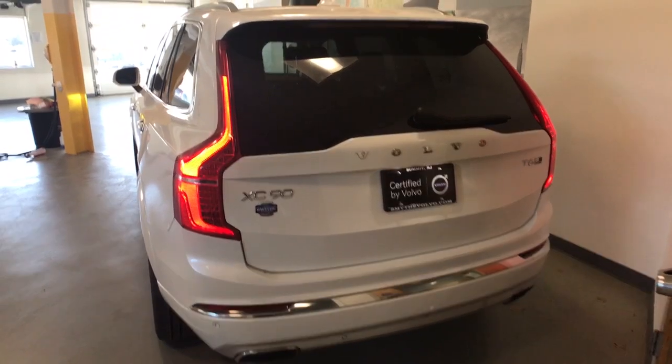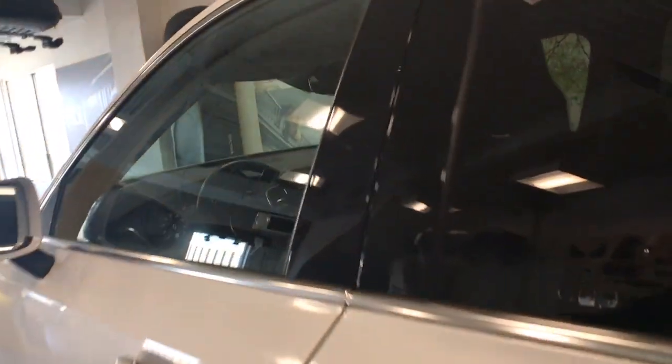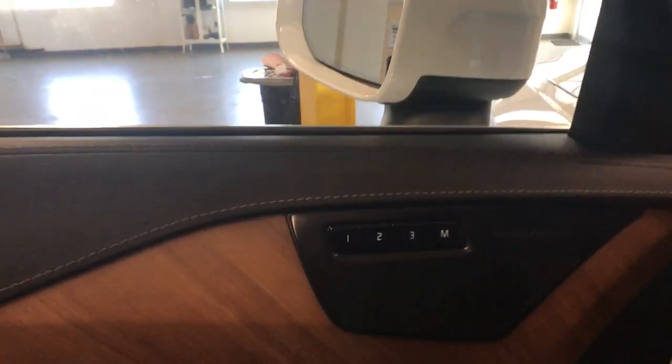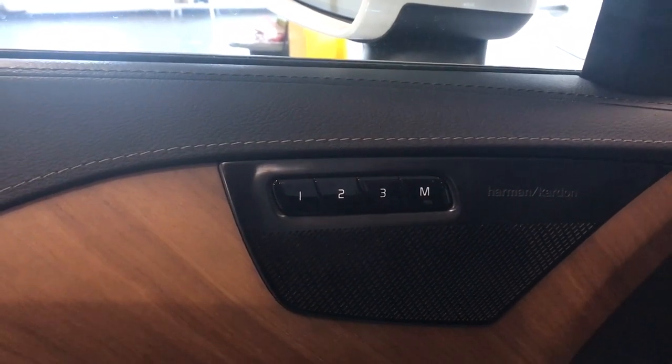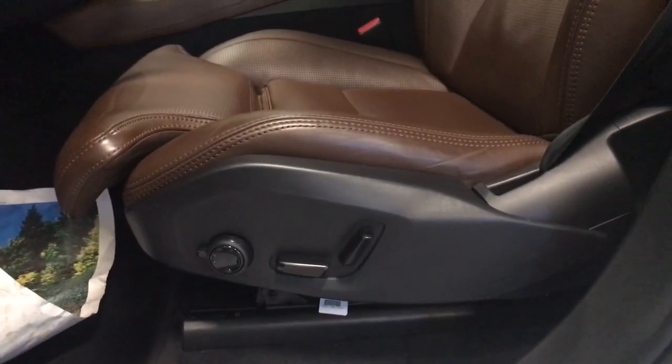The following are some of this vehicle's highlighted options: Apple CarPlay and/or Android Auto, navigation system, keyless entry, sunroof/moonroof, power passenger seat, wood grain interior trim, heated mirrors, heated rear seat, power liftgate.